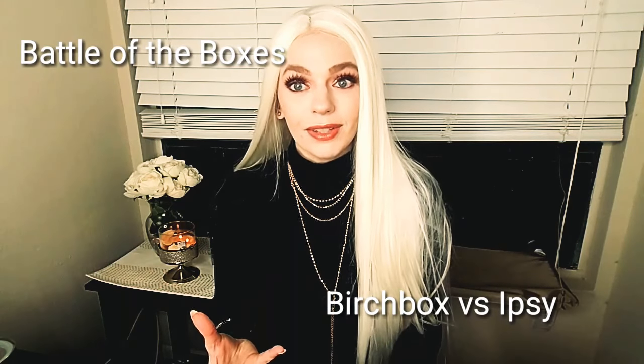What's up fam, welcome back to my channel. If you are new, my name is Natalie and this is my channel Music to Makeup. Today's video is going to be a Birchbox versus Ipsy unboxing.